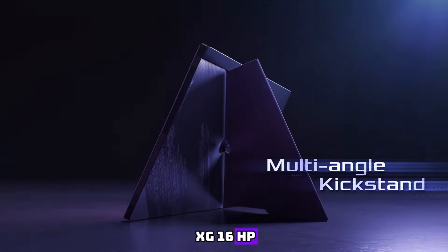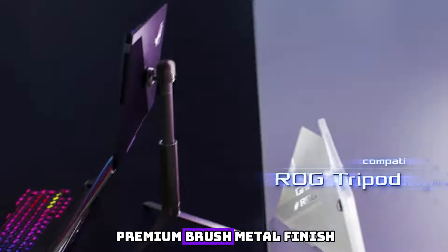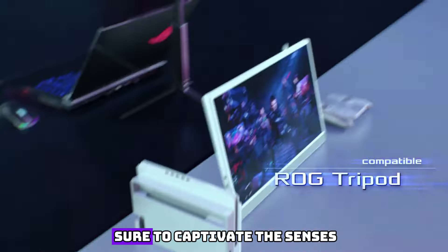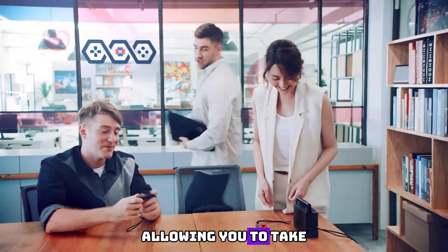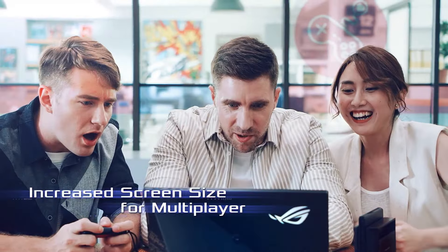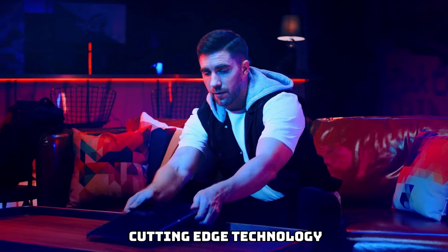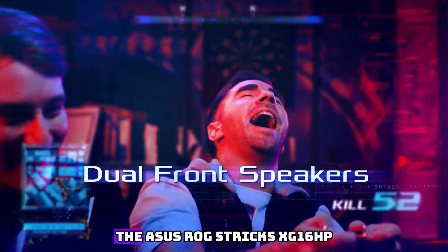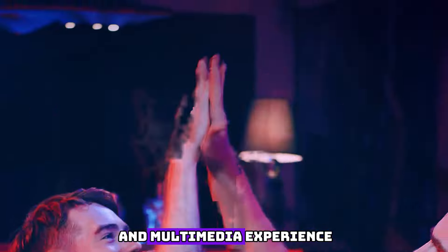Crafted to perfection, the Asus ROG Strix XG16HPE exudes opulence with its sleek and sophisticated design. Encased in a premium brushed metal finish, this monitor exudes sophistication that is sure to captivate the senses. Its slim and lightweight profile adds to its portability, allowing you to take this luxurious companion wherever you go. Equipped with the latest cutting-edge technology, including a lightning-fast refresh rate and an ultra-responsive panel, the Asus ROG Strix XG16HPE ensures an unrivaled gaming and multimedia experience.